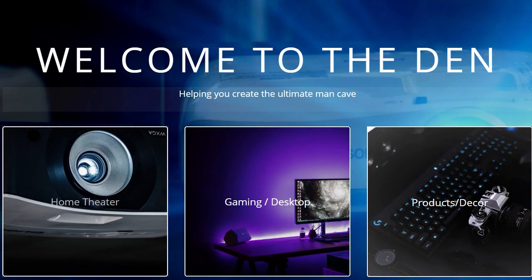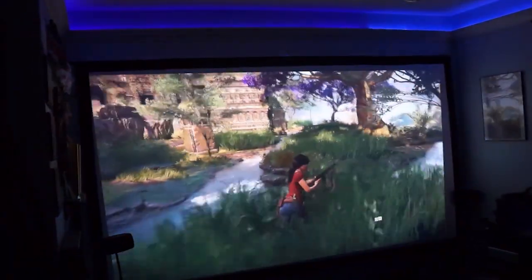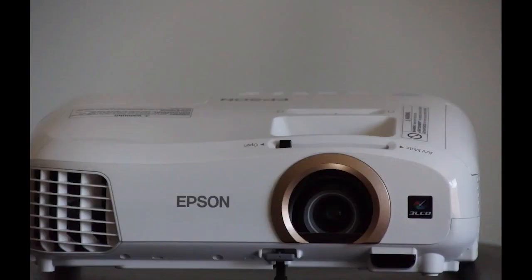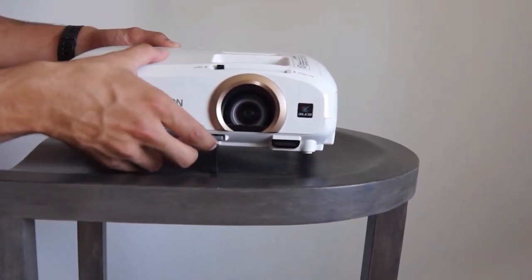There's an article that accompanies this video. If you go to entertainmentden.com or look in the description, you'll see the article this video is made for. We have a fairly good projector that we use and we get awesome, outstanding-looking images from it. It's the Epson 2040, and it's paired with the Elite Screens. Most people wouldn't consider this to be a super amazing projector, but it blew our minds when we first set up the screen as well — it was pretty cool to see those two things come together.